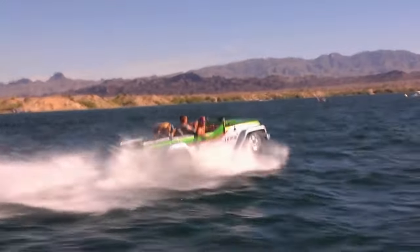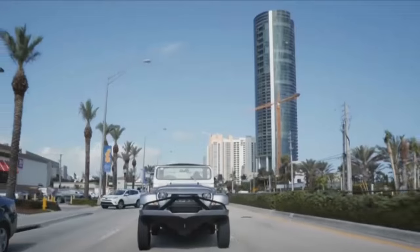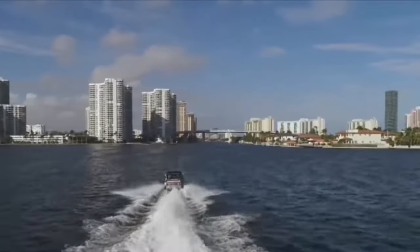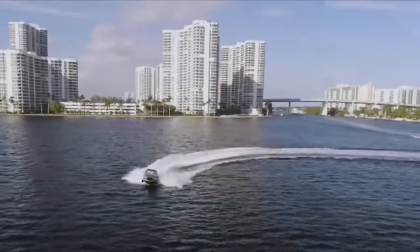Its sleek design and powerful engine make it a true head-turner, while its spacious interior and comfortable seats ensure a comfortable ride. Whether you're cruising down the highway or exploring inland waterways, the Water Car Panther is the perfect vehicle for those who seek adventure.